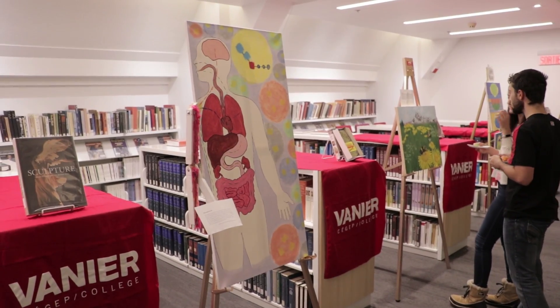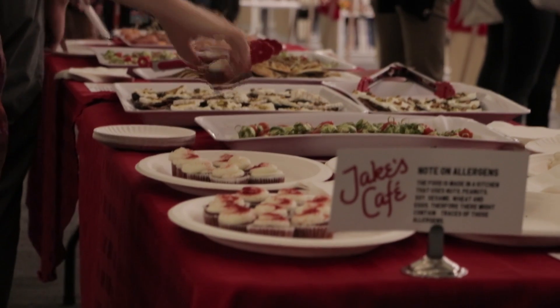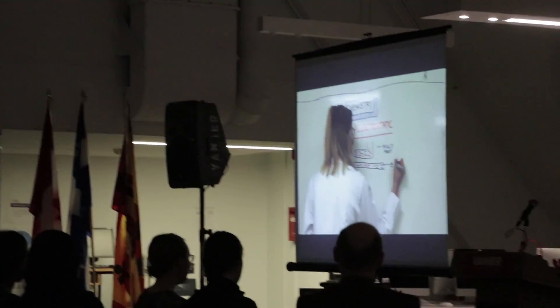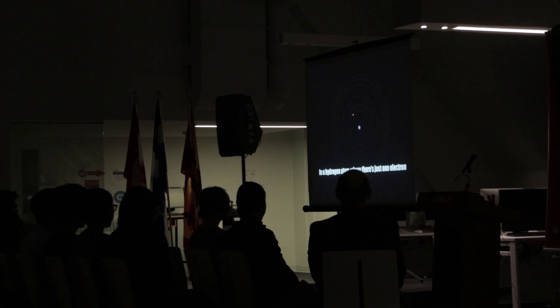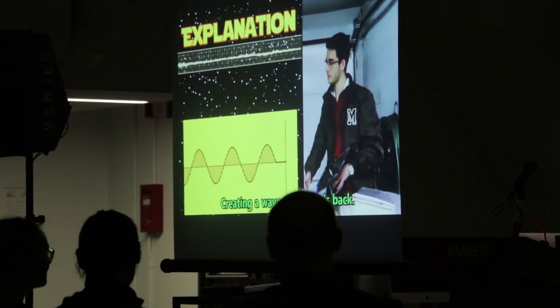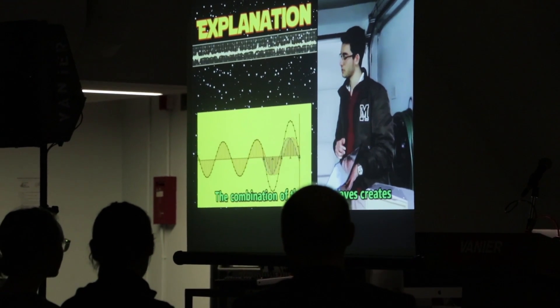So here we are at the 2018 Vanier College Art and Science Vernissage. A lot of people grabbing food and showing off some amazing physical art, and in just a couple of minutes we're going to see a bunch of videos — a different kind of art where students have basically used something to do with physics and chemistry to depict some kind of meaning. I'm looking forward to it and I hope you enjoy any photos and videos you see of this event.